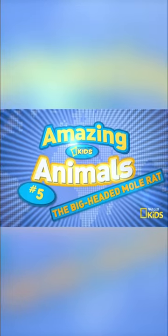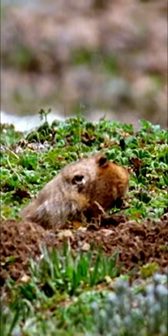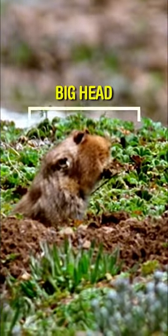The Amazing Big-Headed Mole Rat. The big-headed what? Mole rat, darling. You really must pay attention. Oh, sorry. I was just stunned by the sheer size of your noggin.